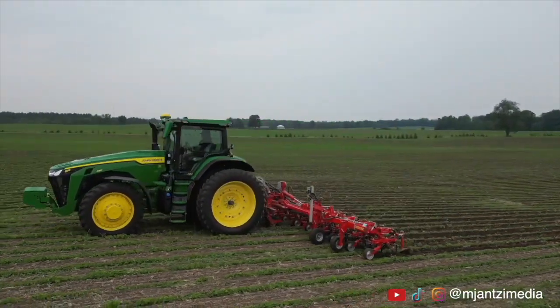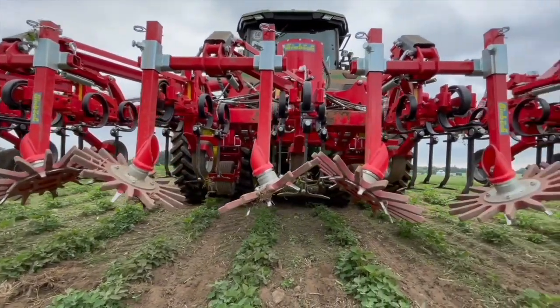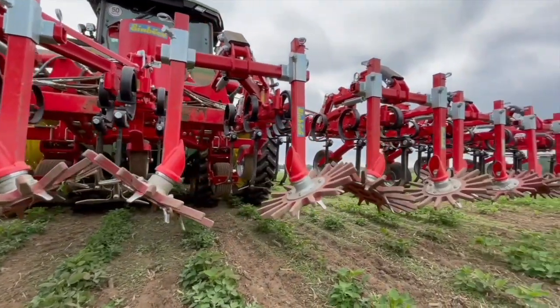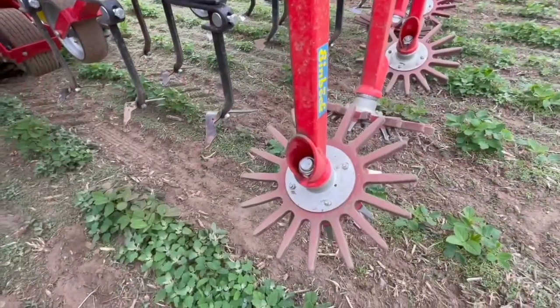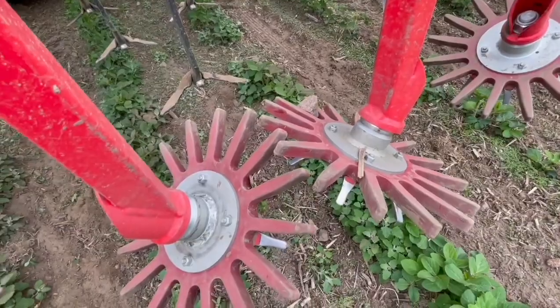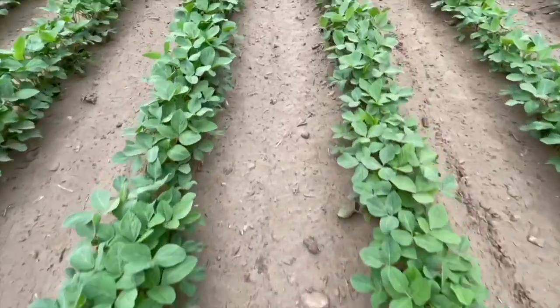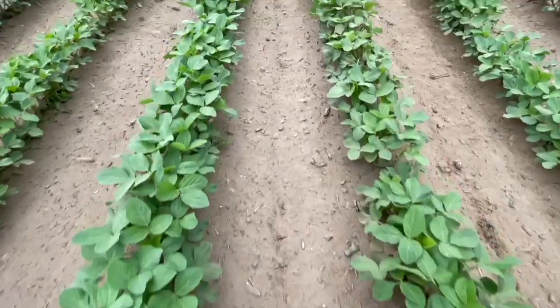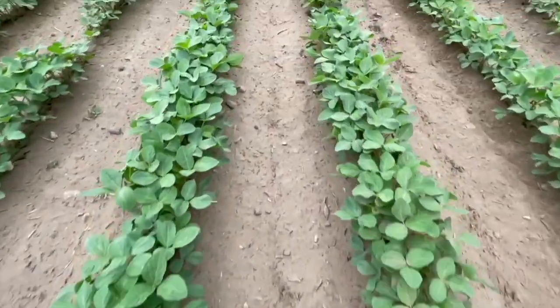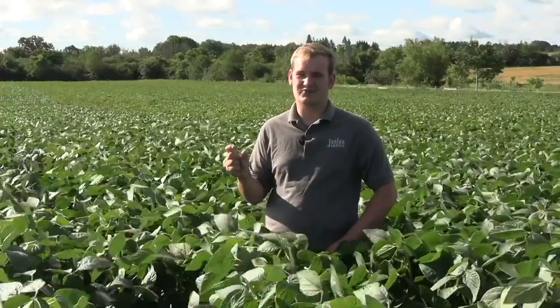Yeah, so it's an Einbach Chopstar. It's got additional wheels on the back that kind of work in the row, helps hill it, and also pulls out some of your small weeds. The biggest thing on it is really the camera. We run it in conjunction with RTK, but we have a lot of rolling hills. The camera just makes it perfect — we're sub-inch accuracy then and we stay always perfectly on the rows. The main thing is we can always be within an inch to two inches within the row and do as much cultivation and kill as many weeds as possible.